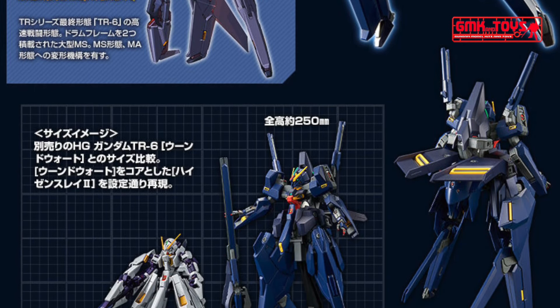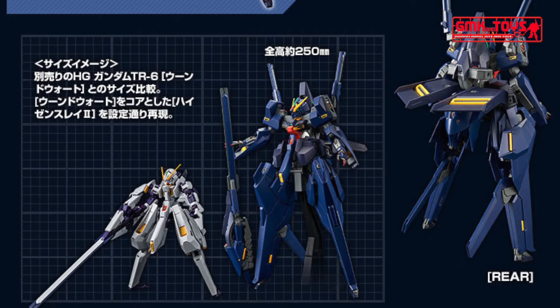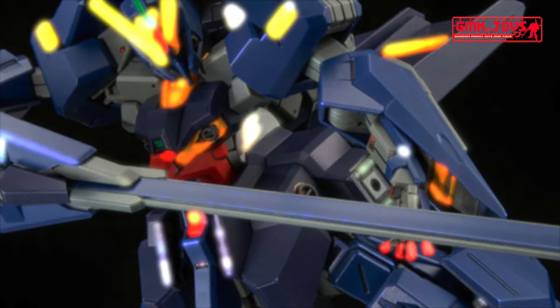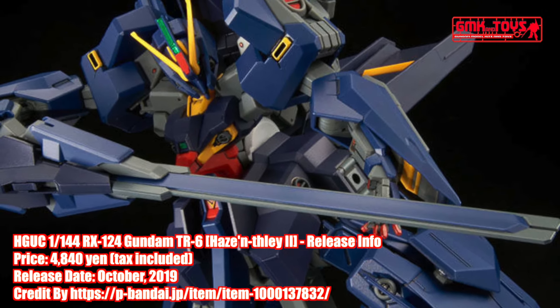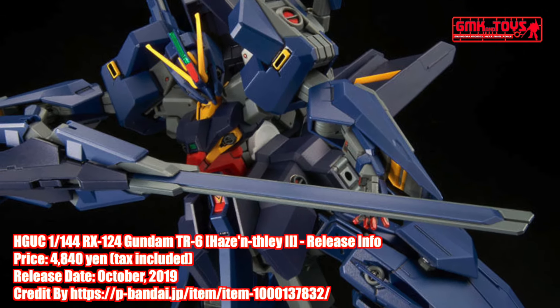Reproduce the optional parts of the whole body with new modeling. In addition to MS and MA deformation mechanisms, G top fighter and G bottom fighter can be separated and deformed. Optional parts of the whole body are reproduced with new modeling.